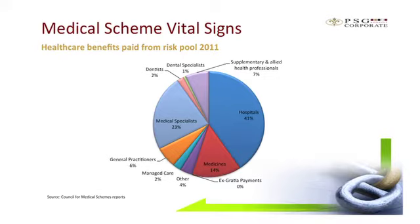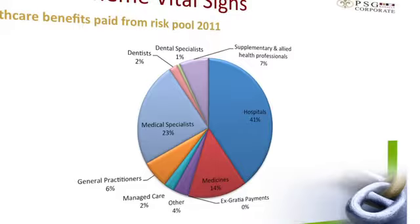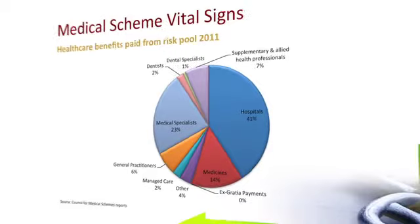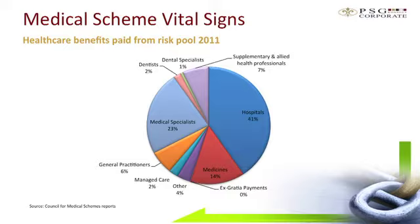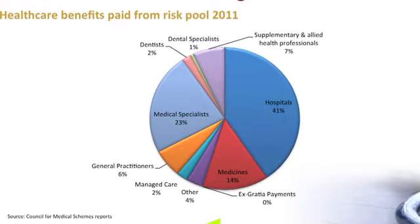The next slide is healthcare benefits paid from the risk pool. Overall expenditure paid from the risk pool — excluding claims paid from savings accounts — increased by 9.9% from R76.4 billion to over R84 billion in 2011. Expenditure on hospitalisation increased by about 9.8% from R30.9 billion to just over R34 billion. Expenditure on GPs increased by 10.1% from about R4.8 billion to R5.3 billion.